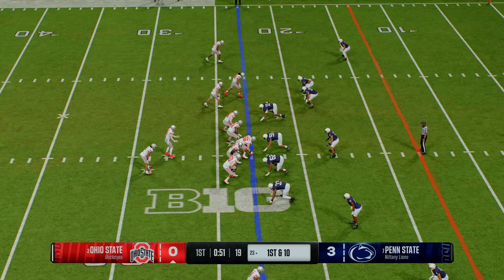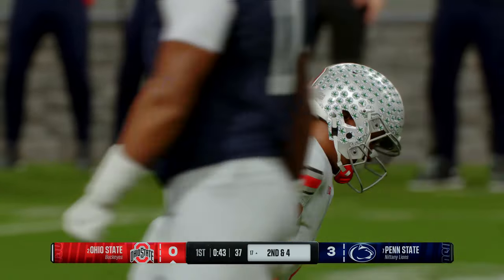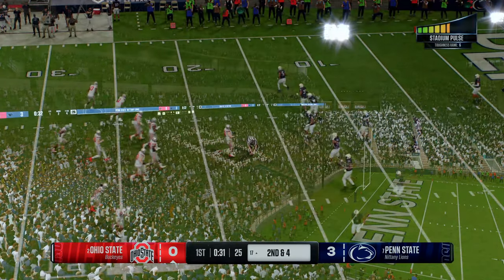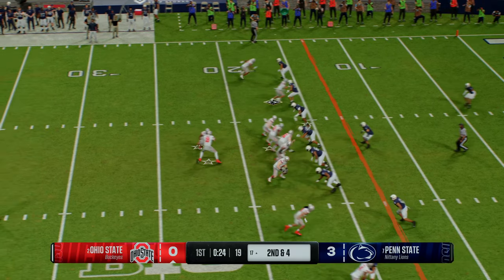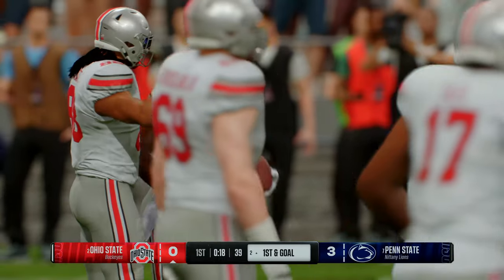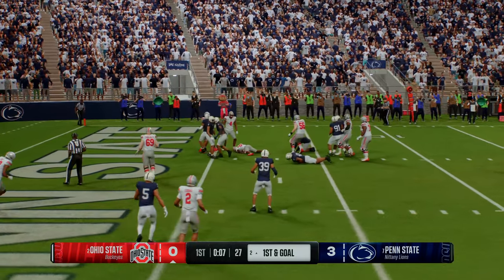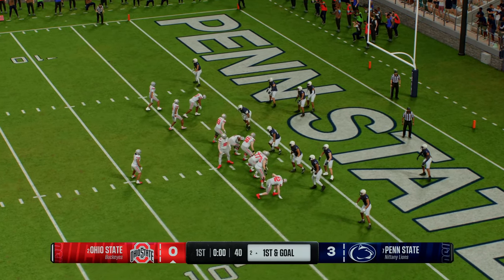First down — shotgun formation, inside handoff. The Buckeyes are looking to take advantage of this red zone trip. He hands it to the back — couldn't quite get in, tackled down at the two-yard line. Excellent run. Everybody always wants to talk about quarterbacks and receivers today, and don't get me wrong, that's a big part of the evolution of the game. But for me, as a fan watching a game, there's something satisfying about offenses that still have backs that can carry the ball and come up with plays like that to move those sticks and keep the drive going.